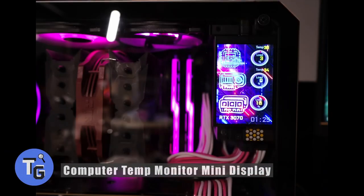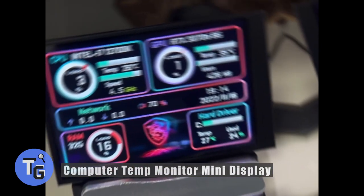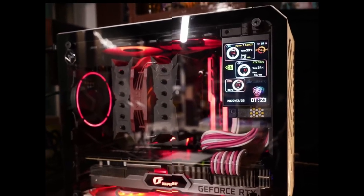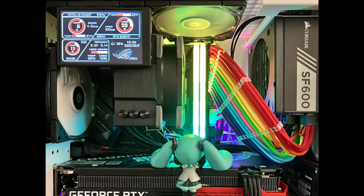If you're looking for a display that will show your PC's temperature, usage, and other useful data, here's how to get that with this computer temp monitor. It's easy to plug in — a USB-C to USB port that simply plugs in and displays your computer's temperature and usage.